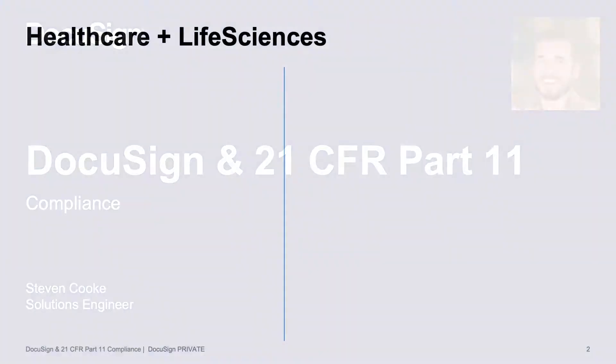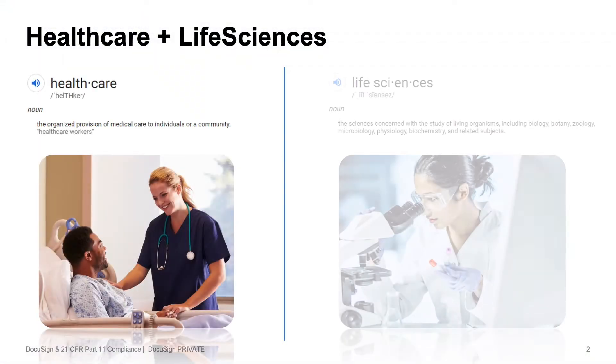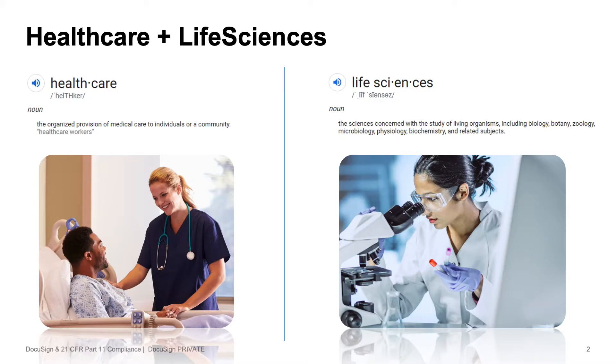So let's start with the basics. What is a healthcare company? A healthcare company is a company that provides a service — there's some sort of human touch involved — whereas a life sciences company is creating a product.